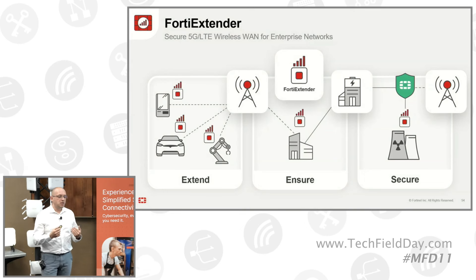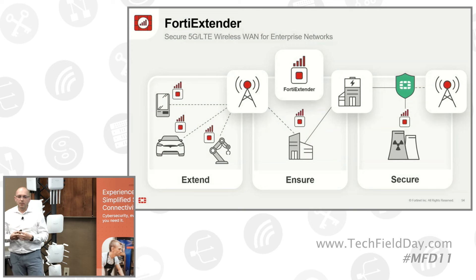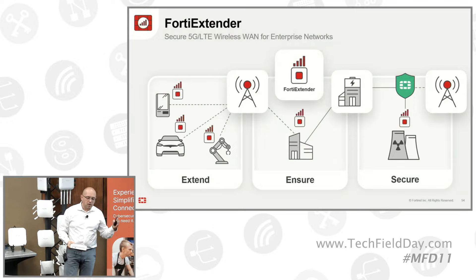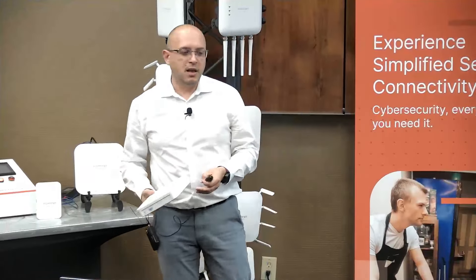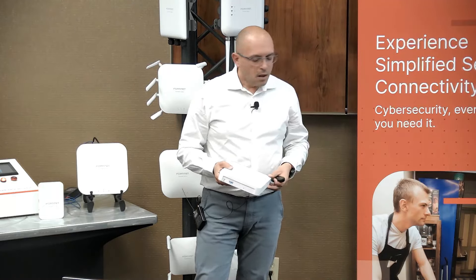The FortiGate — also we didn't mention this — has a built-in SD-WAN feature for free, and you can extend that. You can extend your links by plugging in one of those devices and go from fiber, DSL, and expand that to the WAN gateway and LTE/5G world.